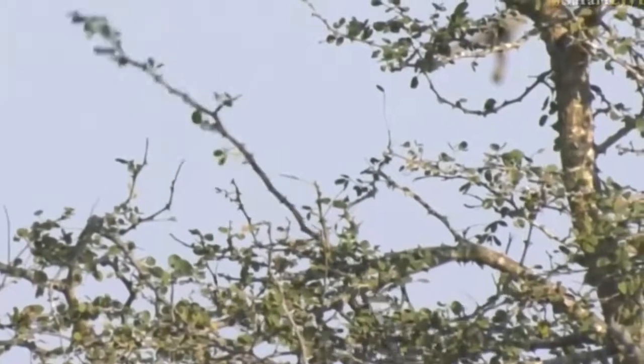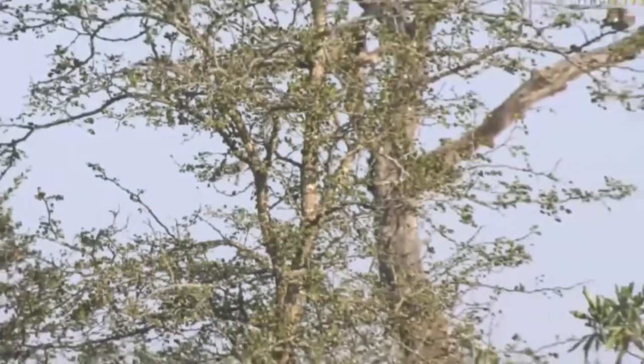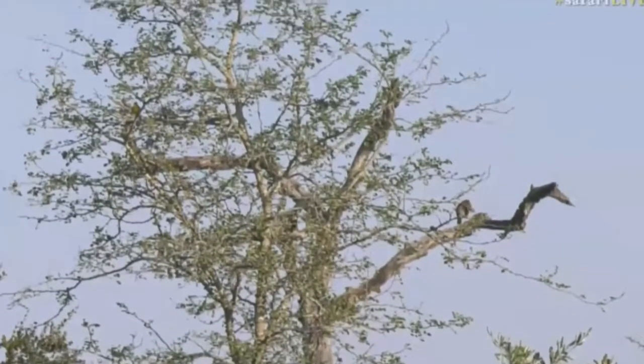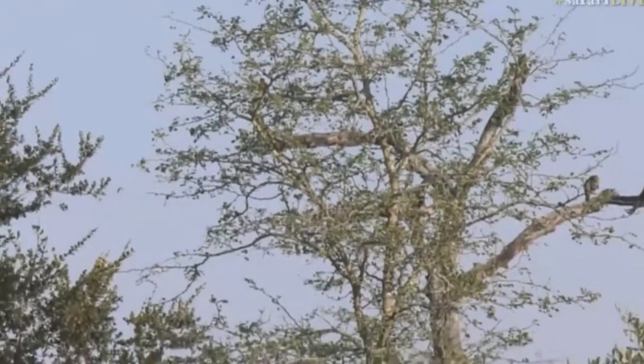And the golden breasted bunting up there too. The chagras have flown off. Just to the left of the screen there, Ferg, you can just see that golden breasted bunting.